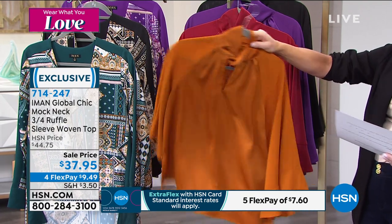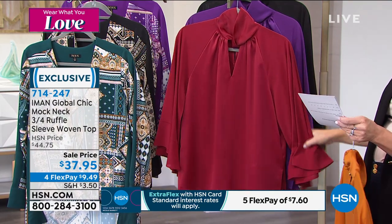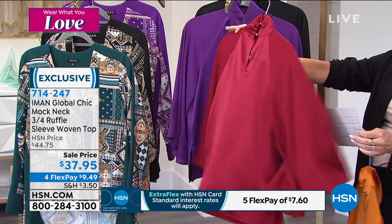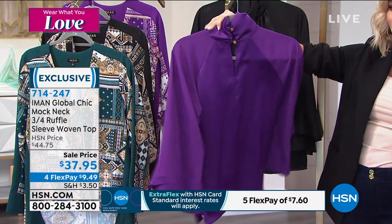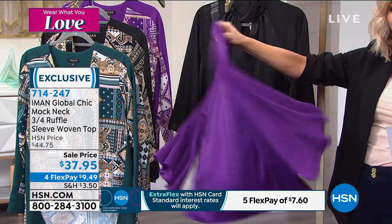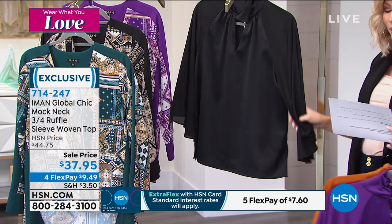Here it is in pumpkin spice — yes please. Right behind that is the cranberry, which Annette's wearing — it almost gives off a copper vibe, really pretty. Look at the movement of this top. Then right behind that, purple magic is back, ladies — look at that gorgeous purple. Wearing it back with some beautiful pants for $37.95. And then here in classic black. So it's a woven knit. You've got that sheared front mock neck keyhole, with buttons in the back featuring her signature logo.